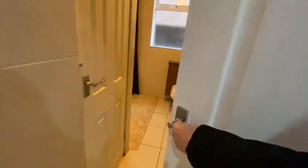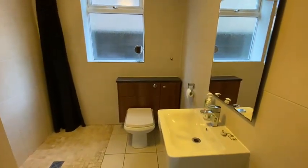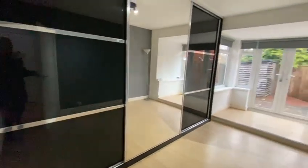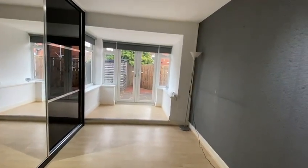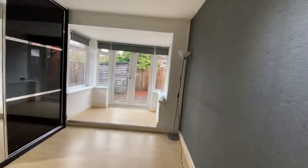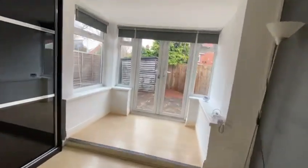Straight across we have a shower room. We have a storage cupboard and then this is the main bedroom. You can access the garden from here as well.